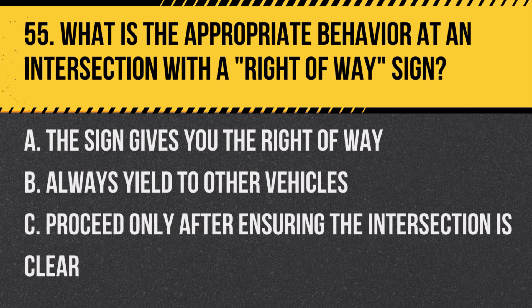Question 55: What is the appropriate behavior at an intersection with a right-of-way sign? A. The sign gives you the right-of-way. B. Always yield to other vehicles. C. Proceed only after ensuring the intersection is clear. Answer: C. Proceed only after ensuring the intersection is clear. Right-of-way signs often require drivers to check and proceed cautiously.